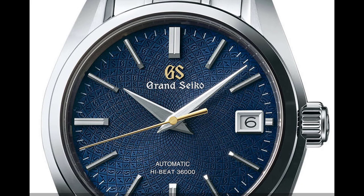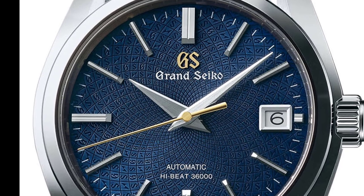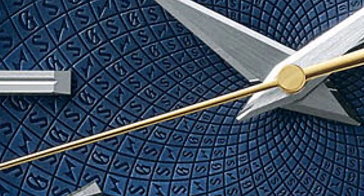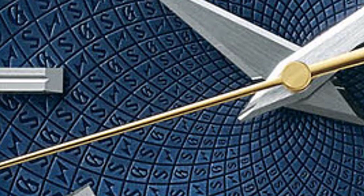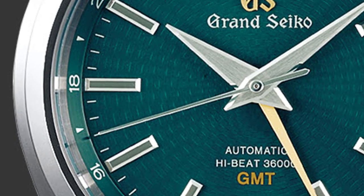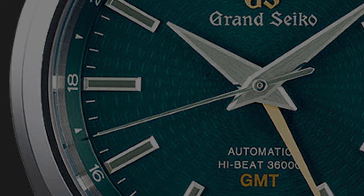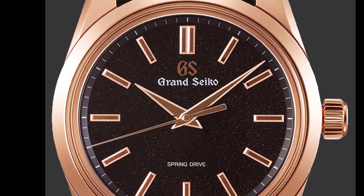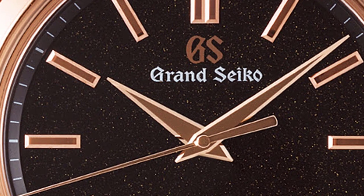Seiko has been doing some interesting things with dials in the last year. For example, the SBGH 267G limited edition has initials GS in a delicate mosaic that radiates out from the center of the dial in a geometric pattern. The SBGJ 227 limited edition — otherwise known as the Peacock — just look at that green dial with a subtle pattern. Then there's the SBGD 202: an 18-carat rose gold case frames a black dial to which the stars twinkle just as they do on a clear dark night in the mountains surrounding the micro artist studio in central Japan.